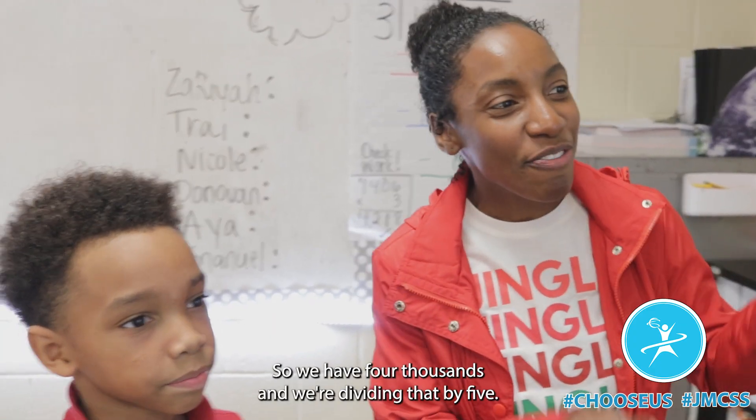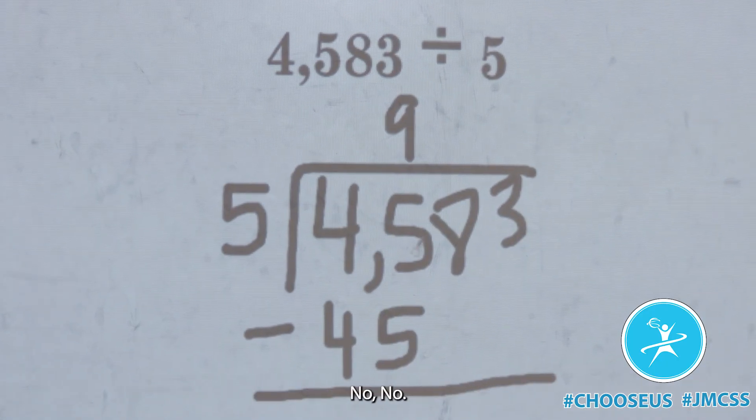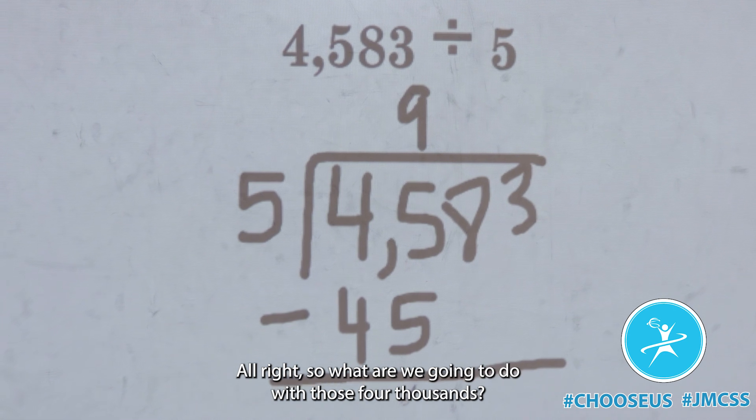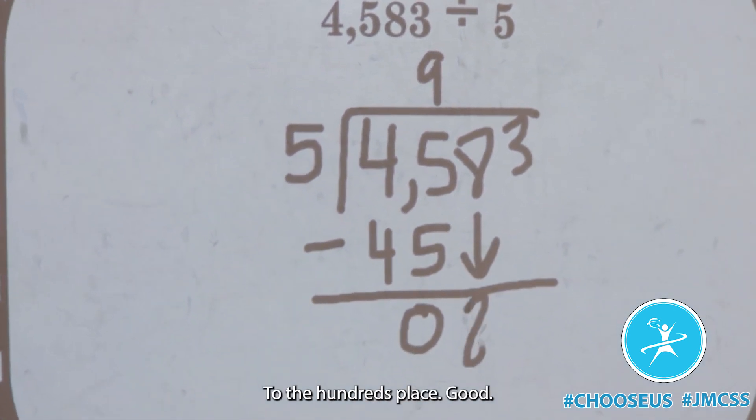So we have four thousands and we're dividing that by five. Can we do four thousands divided by five? No. All right, so what are we gonna do with those four thousands? We're moving them where? To the hundreds place. Good.